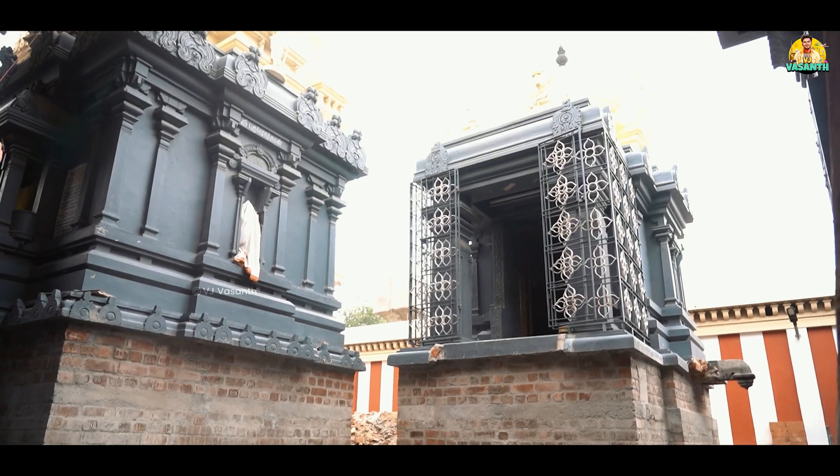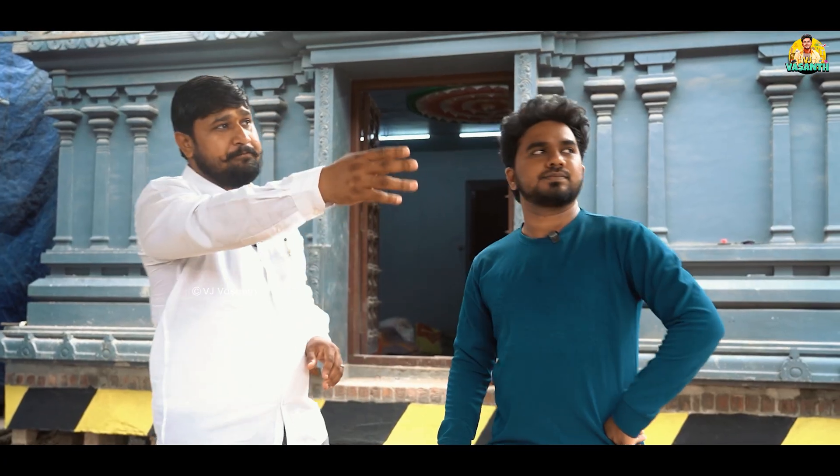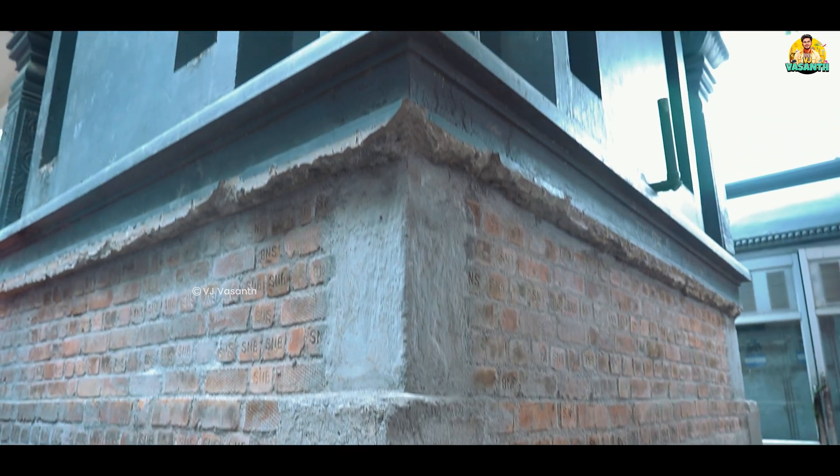Did you lift this? Yes, sir. The Viranjina temple is already lifting completed. The back side Navagraha Mandapam is already lifting completed. The Sivan temple is already lifting completed. How did you do this? The lifting process for the temple is 45 days — 45 days for the lifting process only. After that, the additional piling foundation and beam working will take another 20 days. So totally, two months for this temple.